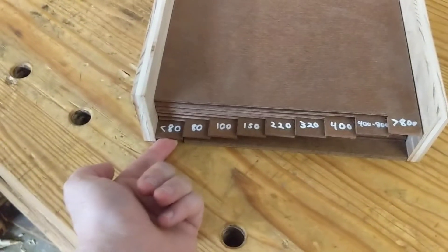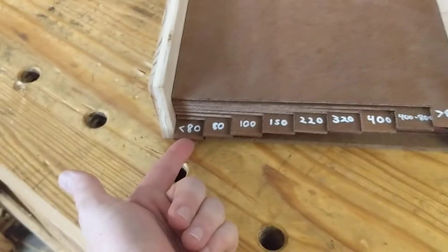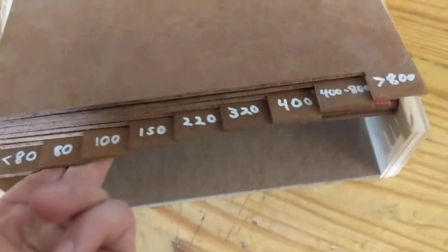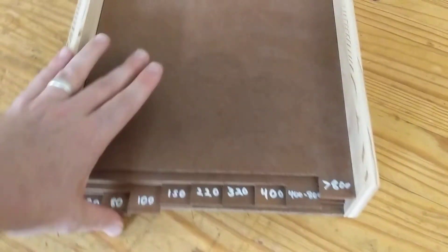One nuance that would be easy to overlook is that I cut a little notch out so that your finger can get to the bottom layer. On that note, I put a 'less than 80' category because I don't keep anything smaller than 80 grit on hand, but if I ever get it, there will be a place for it — I'm not going to be cursing myself for the way I divided this up.